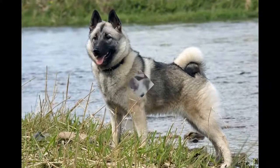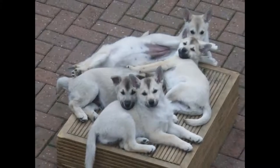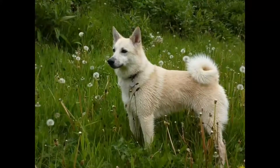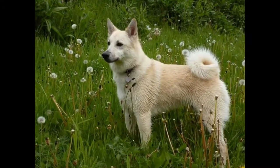Size: 41 cm to 47 cm. Weight: 12 kg to 18 kg. Hair: short to medium length. Color: black or wheaten. Life expectancy: 12 to 14 years. Gestation period: 63 days.